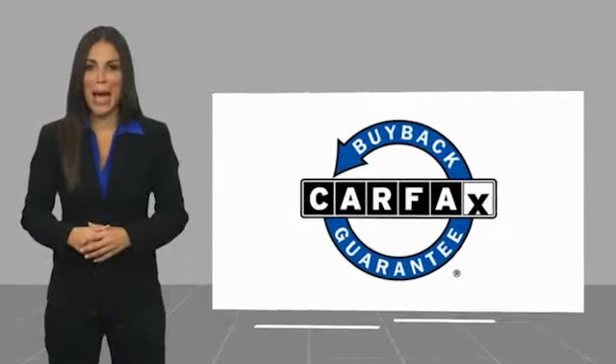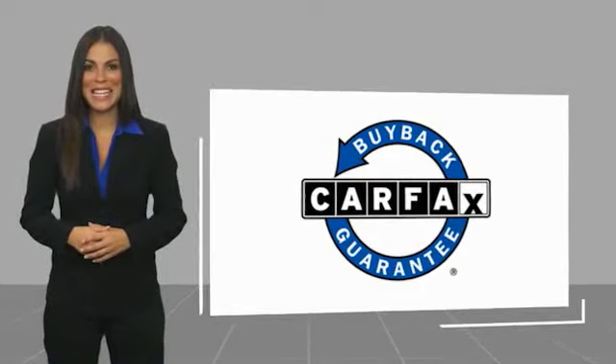Before we go — this is a one-owner vehicle with a Carfax vehicle history report. Be sure to find a complimentary copy of this report online or contact the dealership. This vehicle qualifies for the Carfax buyback guarantee.